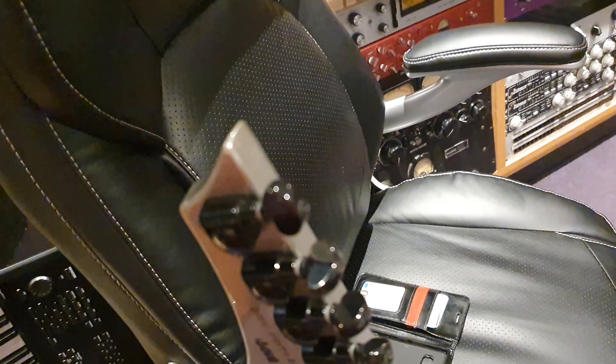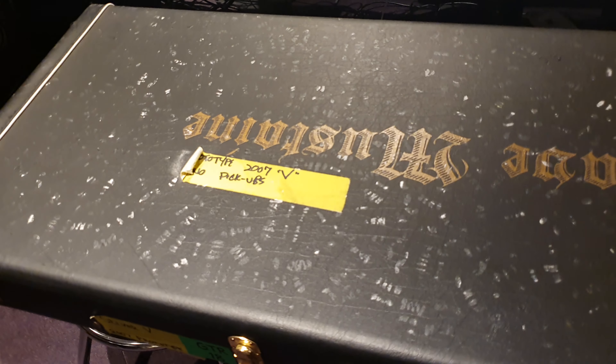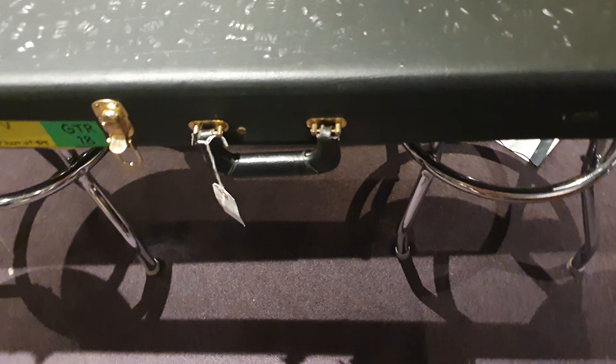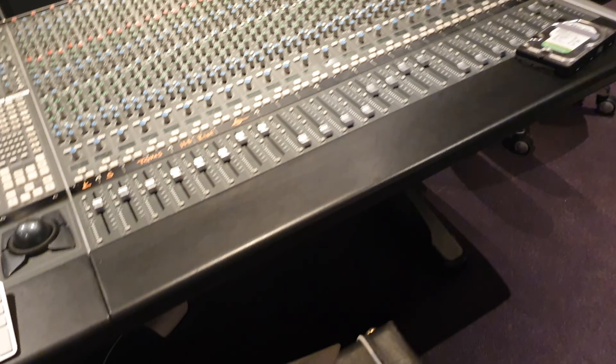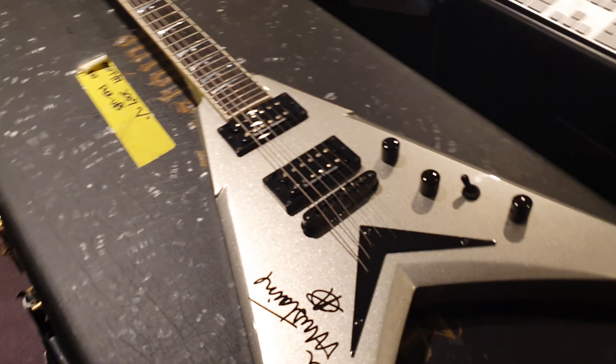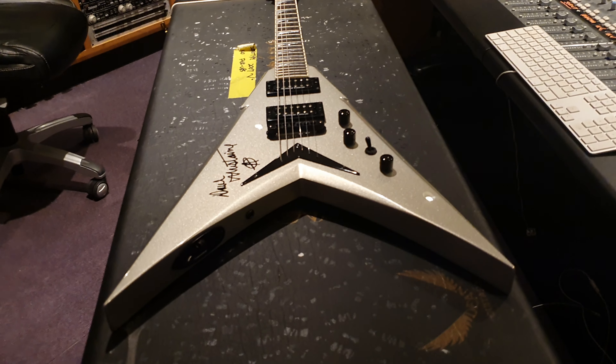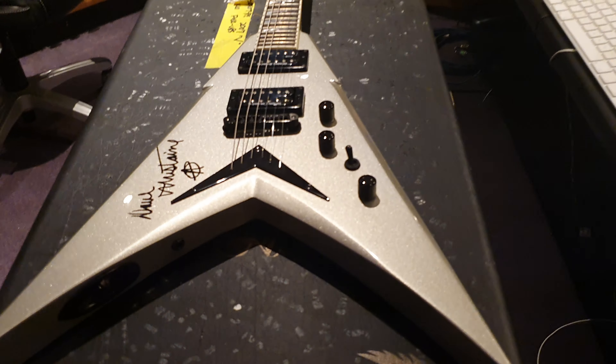Big guitar. This thing's almost up to the base of my chest. Well guys, that's about the story with this one. Not another one like it. It is what started the huge partnership with Dean, and for Dave Mustaine's main signature model, it all began with this. How cool is that? Gives me goosebumps.